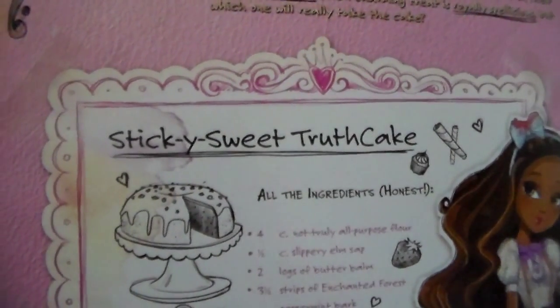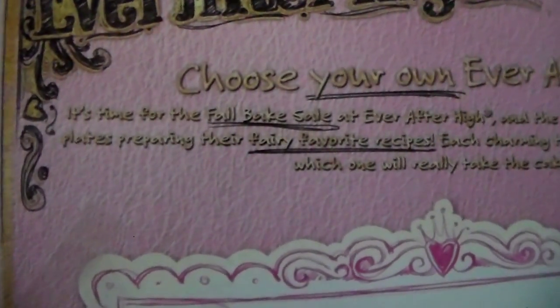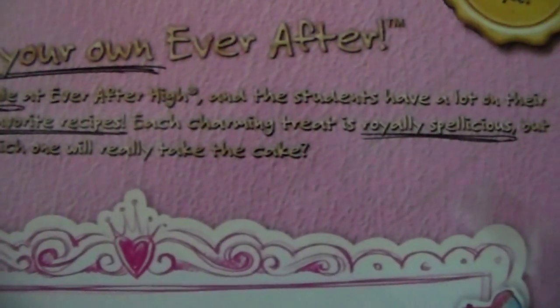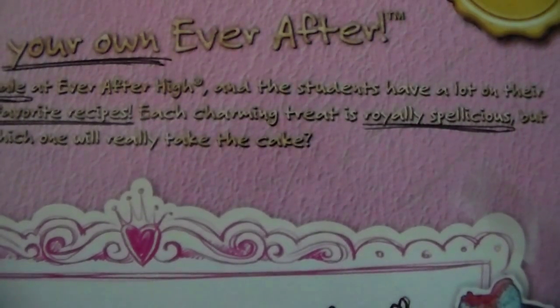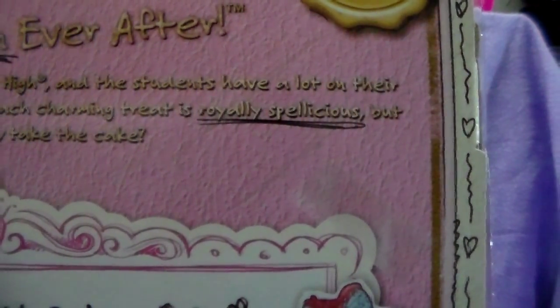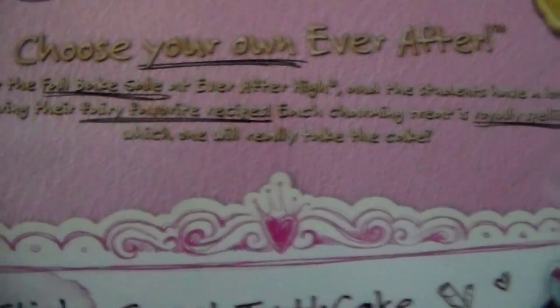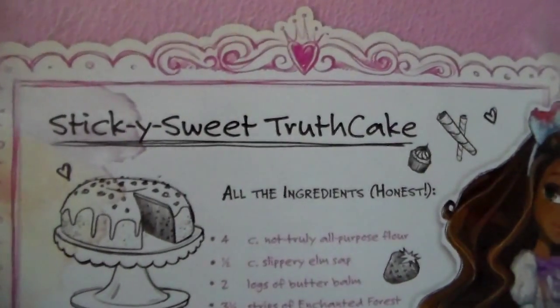I'm going to have to raise up the camera — it's a little bit low to be able to view this. It says it's time for the fall bake sale at Ever After High, and the students have a lot on their plates preparing their very favorite recipes. Each charming treat is royally spellicious, but which one will really take the cake? It even has a recipe on the back here — Sticky, Sweet, Truth Cake.